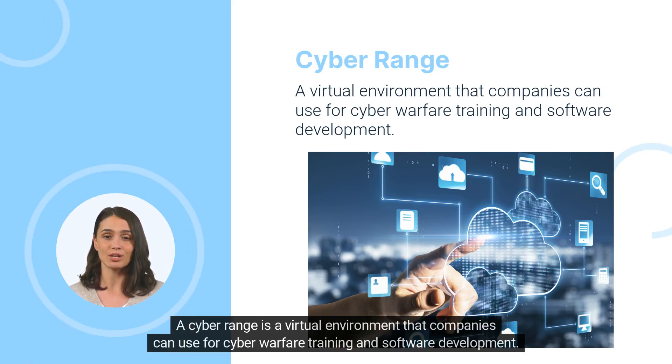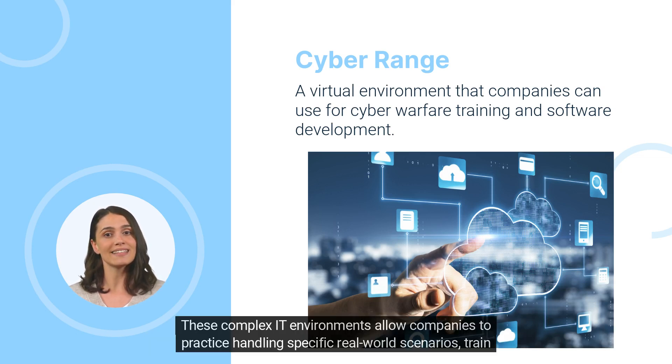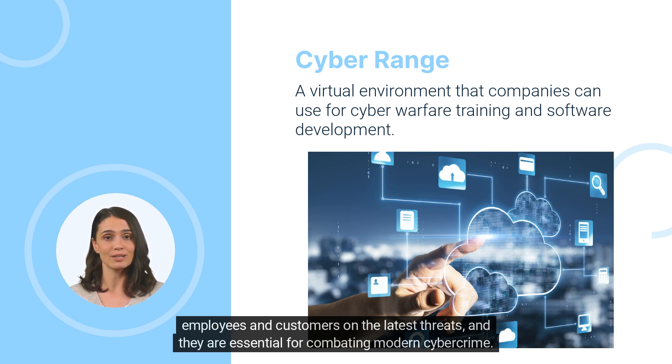A cyber range is a virtual environment that companies can use for cyber warfare training and software development. These complex IT environments allow companies to practice handling specific real-world scenarios, train employees and customers on the latest threats, and they are essential for combating modern cybercrime.